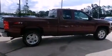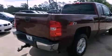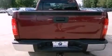Features include XM satellite radio, a low tire pressure indicator, dual cargo area lights, a passenger side vanity mirror, an anti-lock braking system, a passenger side airbag, and this vehicle has less than 58,000 miles.